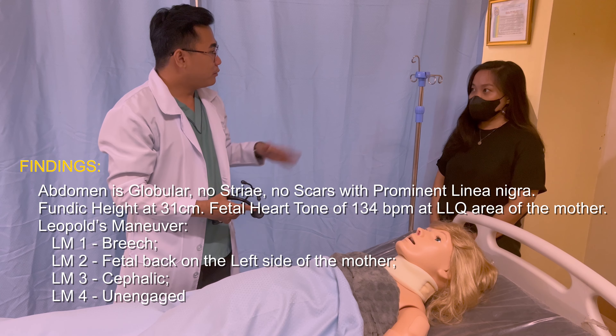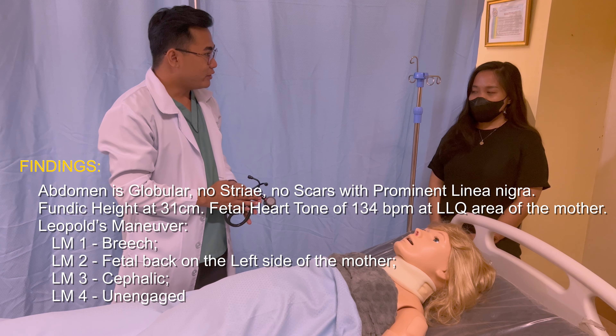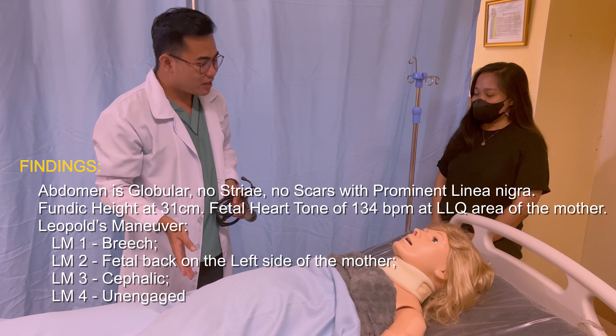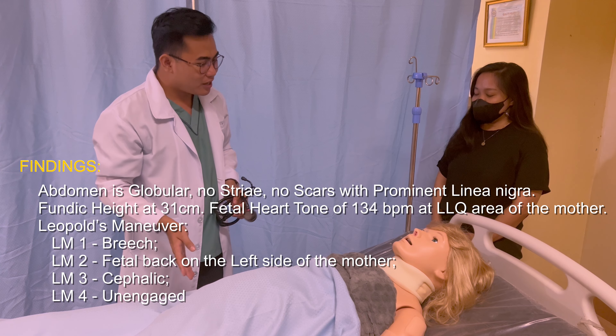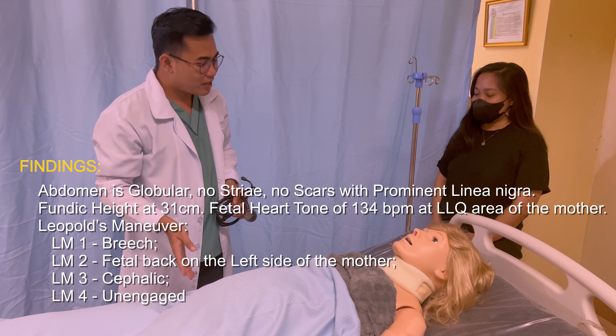After the examination, recover the drape and explain the findings to the patient and/or to the relatives. For the abdominal findings, the abdomen is globular, no scars, with prominent linea nigra, fundic height at 31 cm, and fetal heart tone of 134 beats per minute at the left lower quadrant of the mother.